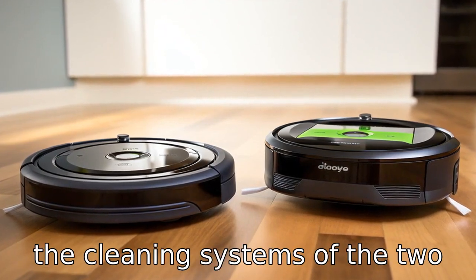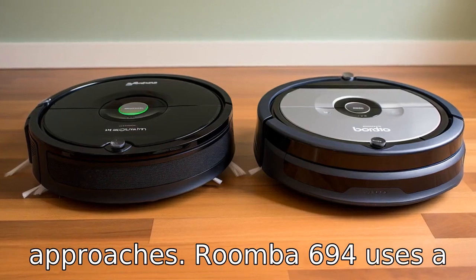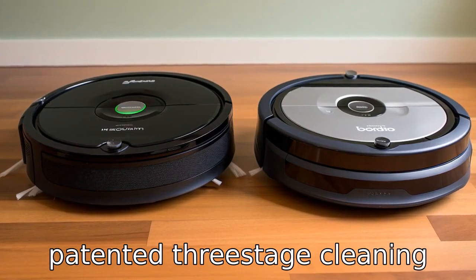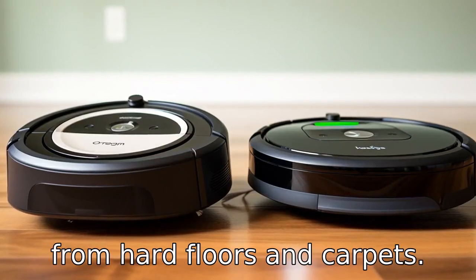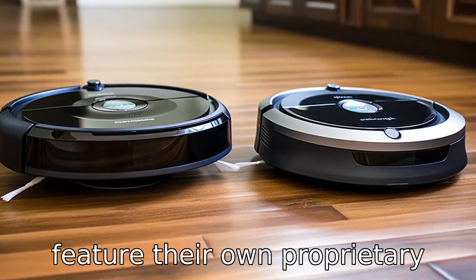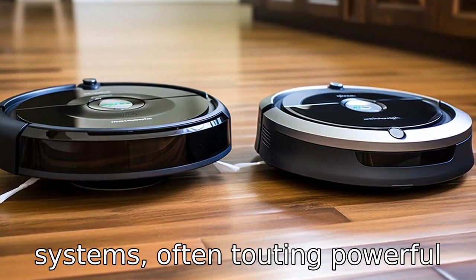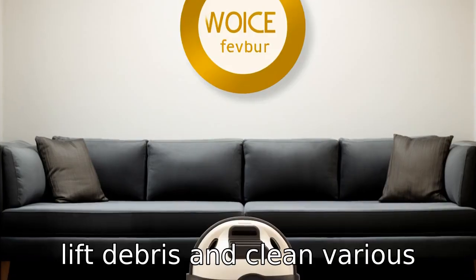Difference 3: Cleaning system. The cleaning systems of the two brands may have different approaches. The Roomba 694 uses a patented three-stage cleaning system that loosens, lifts and suctions dirt, dust and hair from hard floors and carpets. In contrast, Eufy vacuums may feature their own proprietary systems, often touting powerful suction and different brush designs tailored to effectively lift debris and clean various surfaces.